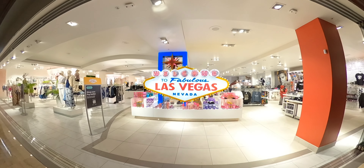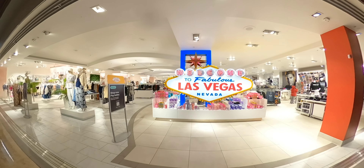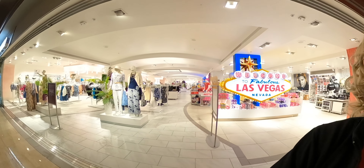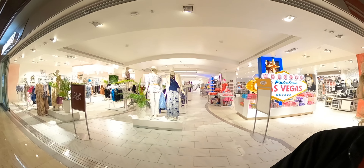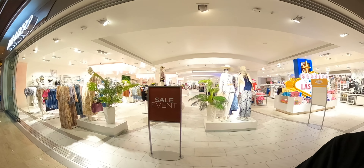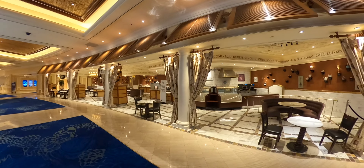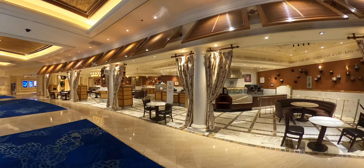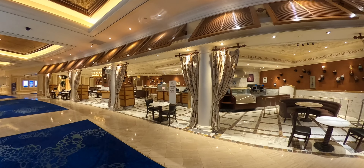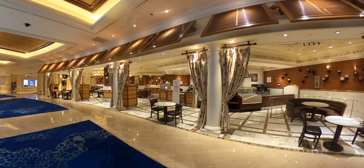They have the huge Welcome to Las Vegas sign here at the Mirage if you don't want to go all the way down to the Mandalay Bay area. This is their shop section on the way to the secret garden and pool area. There's a cute little coffee shop open Monday through Sunday, 6am to 3pm — just a breakfast spot as well.